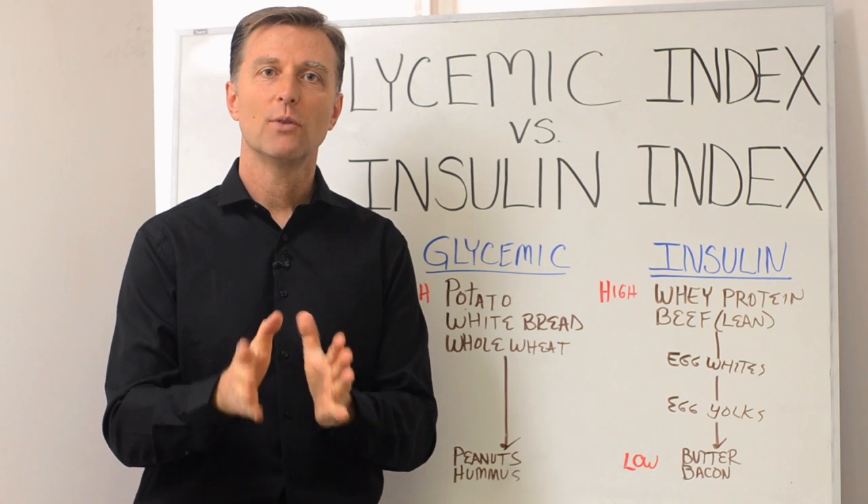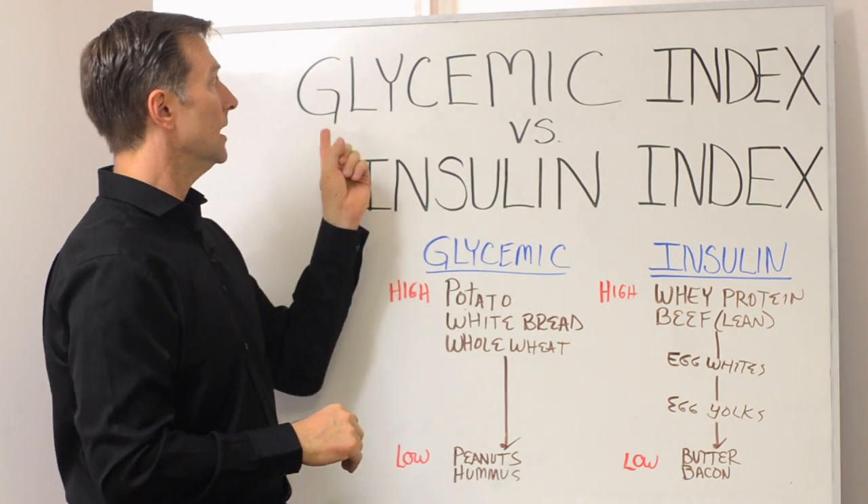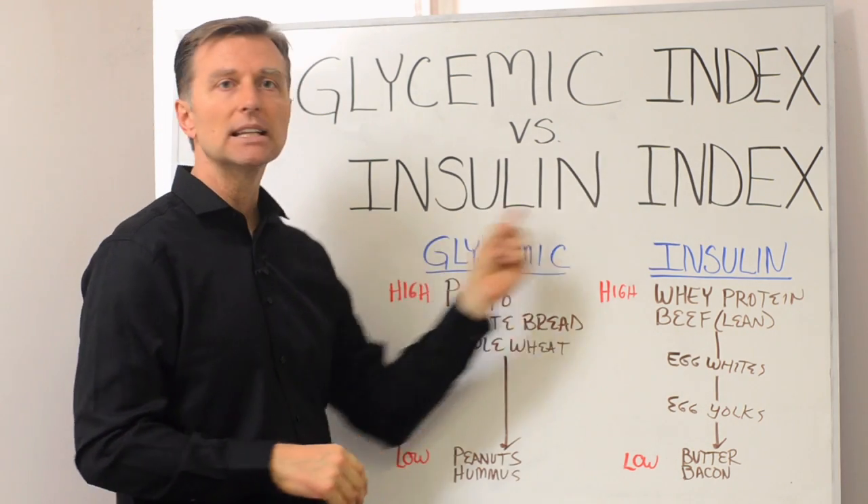Hey guys, Dr. Berg here. In this video, I want to share with you two very, very important indexes: the glycemic index versus the insulin index.